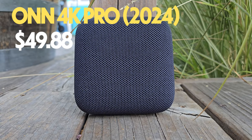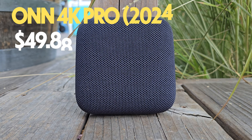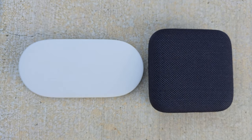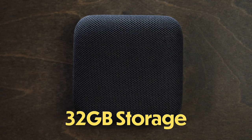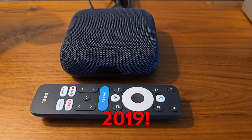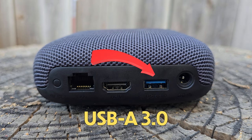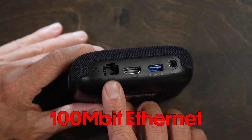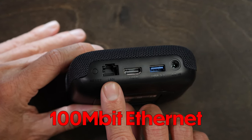Last but not least, we have the On 4K Pro — the budget-friendly option at just $49.88. Don't let the price fool you; this little device is very capable and surprisingly on par with the Google TV Streamer at half the cost. It comes with 32GB of storage and 3GB of RAM, running on an Amlogic S905X4 processor, which launched back in 2019 — a five-year-old processor on a device that just launched last summer. One nice feature is the included USB-A 3.0 port for easy external storage expansion. There's also an Ethernet port, though it only supports 100Mbps, which isn't really adequate for many high-res media files.